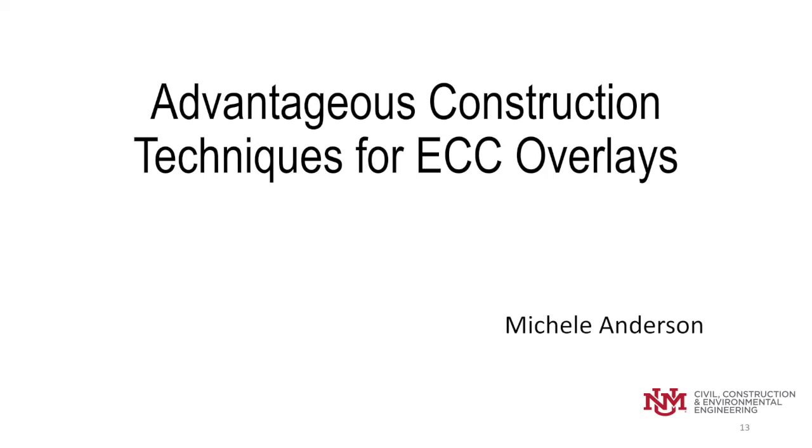So, this is a conclusion of advantageous construction techniques for ECC overlays. Any questions? Thank you, Michelle. We have time for some questions if anyone has any.